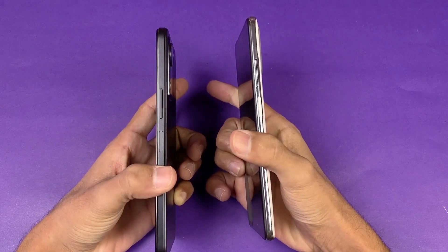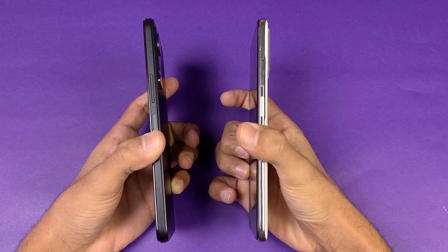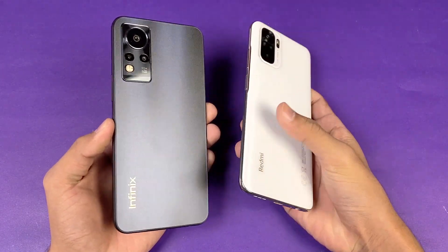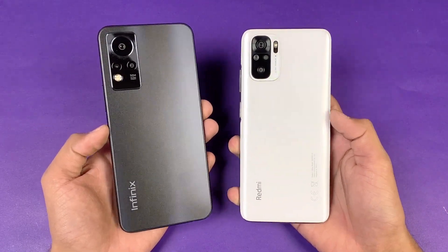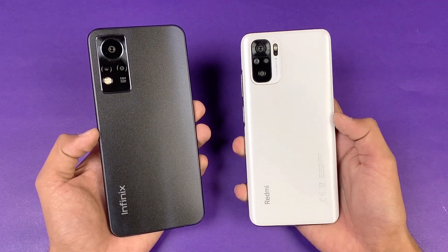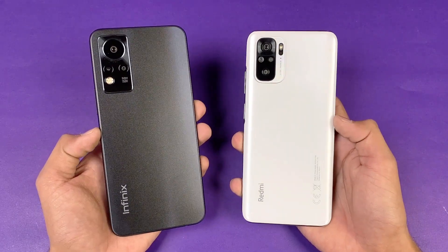The frame on both phones is also made up of plastic, and both phones have a side-mounted fingerprint scanner. The sides on the Infinix Note 11 are more flat, while the Redmi Note 10 has rounded sides, and the Infinix Note 11 sides feel more premium. In this video I'm going to show you the difference in app opening speed as well as the boot up test.